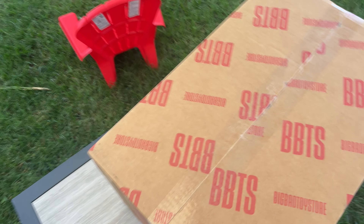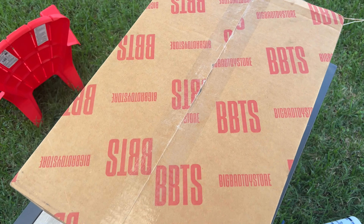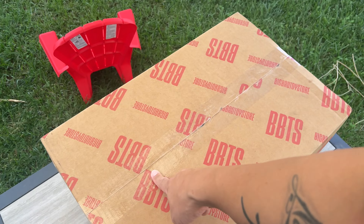What is up guys? Seha Man back and we are doing another Big Bad Toy Store unboxing. Link in the description down below for Big Bad Toy Store.